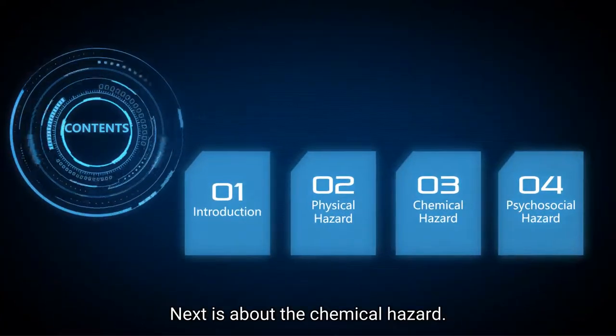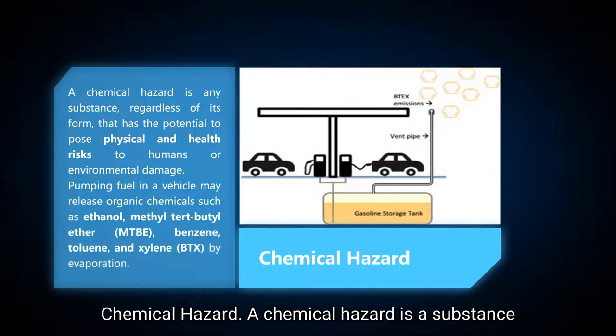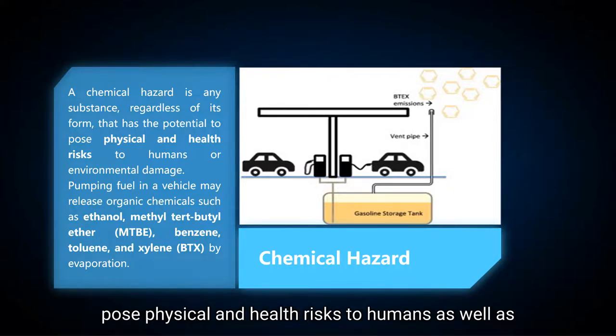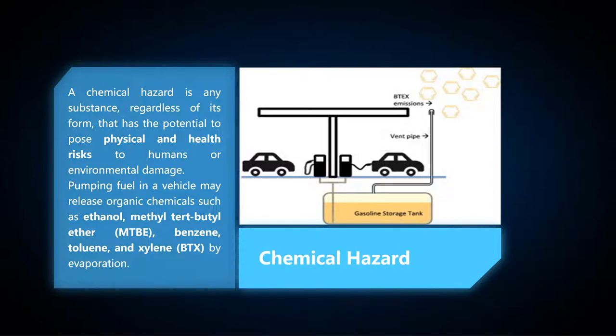Next is about chemical hazards. A chemical hazard is a substance, regardless of its form, that has the potential to pose physical and health risks to humans as well as cause environmental damage. Volatile organic chemicals such as ethanol, methyl tertiary butyl ether (MTBE), benzene, toluene, and xylene, which appear in fuel, can be released during the pumping of fuel into a vehicle.